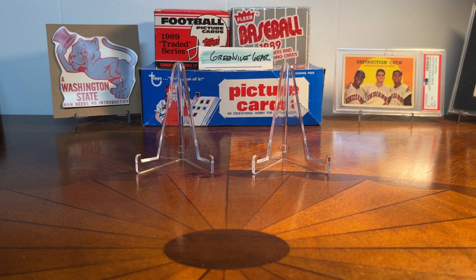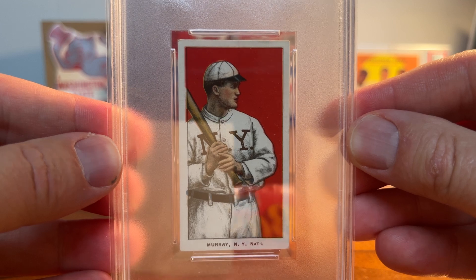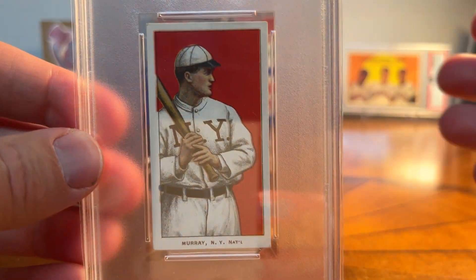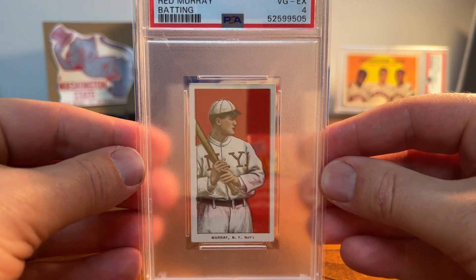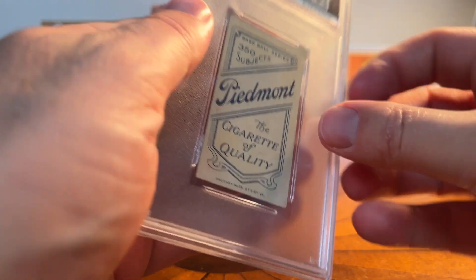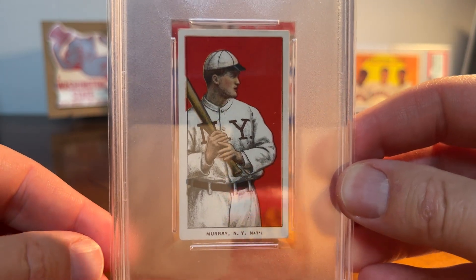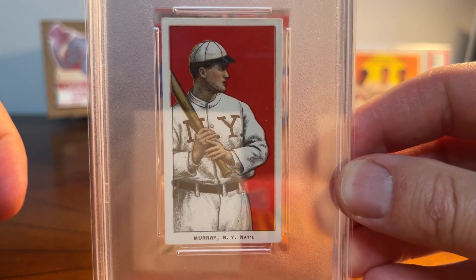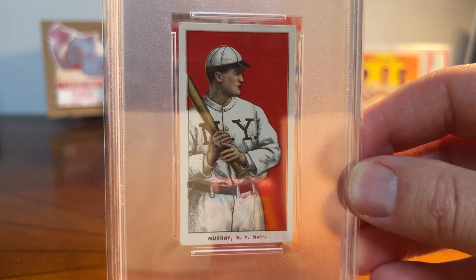I have two cards to show you. This one I picked up in April — a really nice card. It is Red Murray, and appropriately they did the red background here. He's from the New York Giants and this is in a PSA slab. I have a mix in my T206 collection and that's okay with me. I try not to do that in my 1950s and 1960s baseball run, but this is a PSA 4. It's a Piedmont 350 back, and it's just a really nice card. That's a really nice grade range for me — I try to stick in my T206 collecting to 2.5 and up.